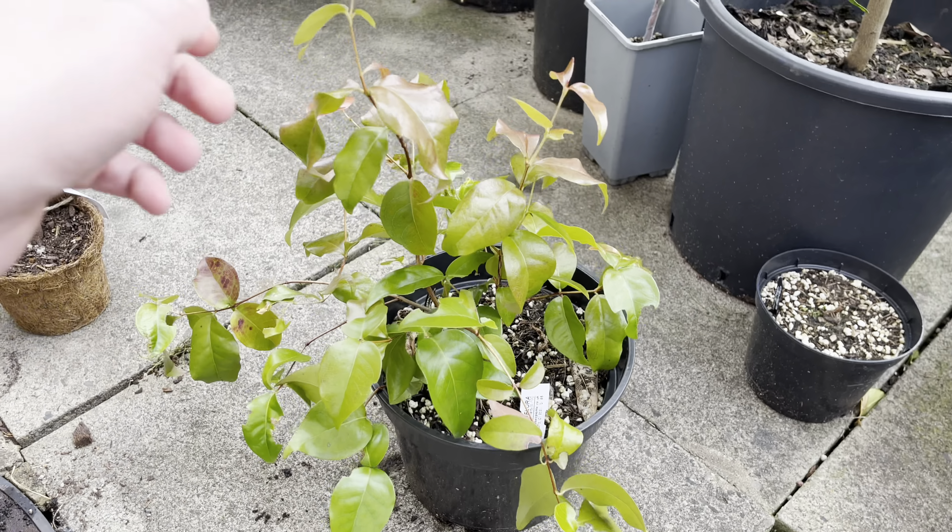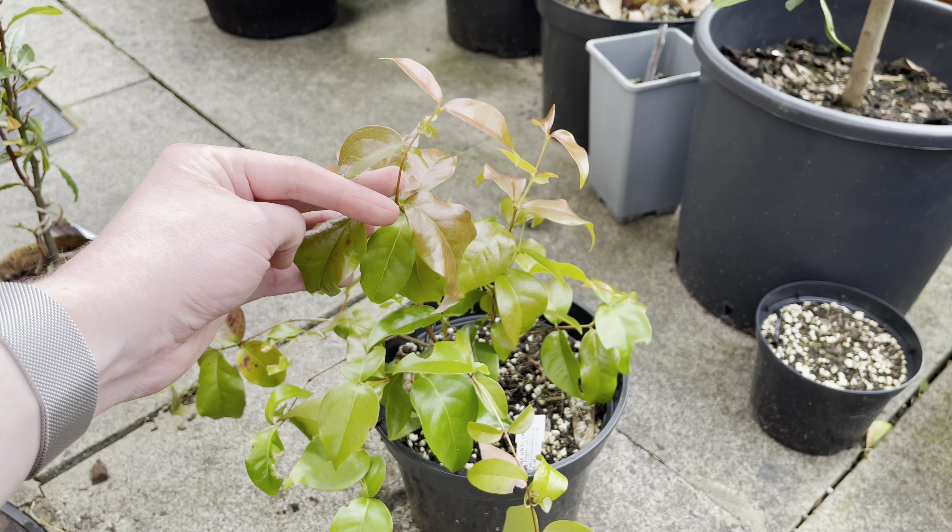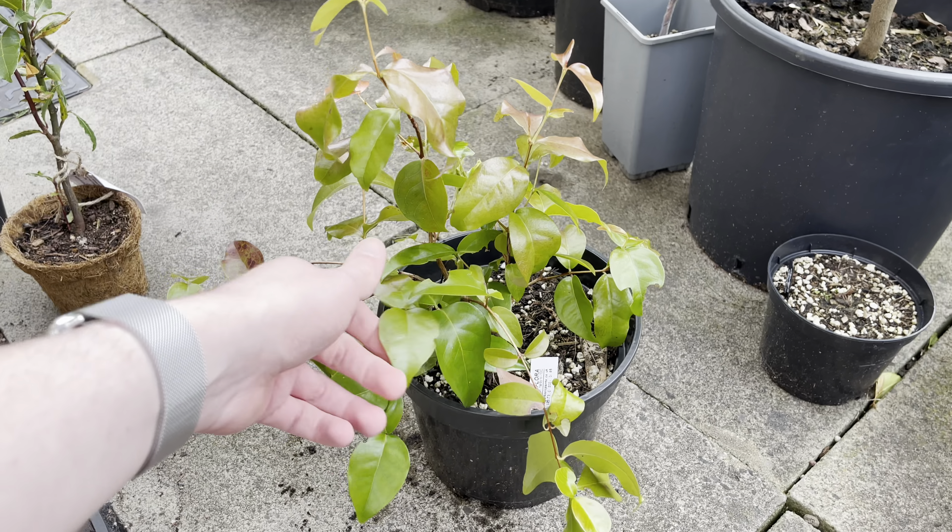I put it in a sunnier spot in the hope that it would put out a bit more growth, which it has.